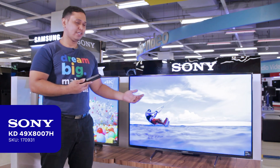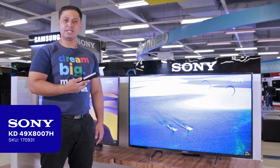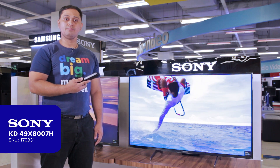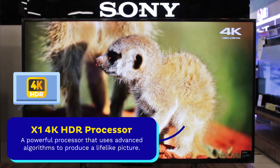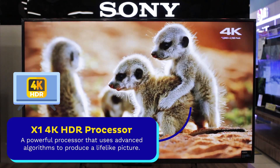Hi, this is Sony 49-inch 4K Android TV with X1 4K HDR processor, X-Reality Pro, Dolby Vision, and Apple AirPlay. With the X1 4K HDR processor, you will see beautiful colors and contrast with fine details.